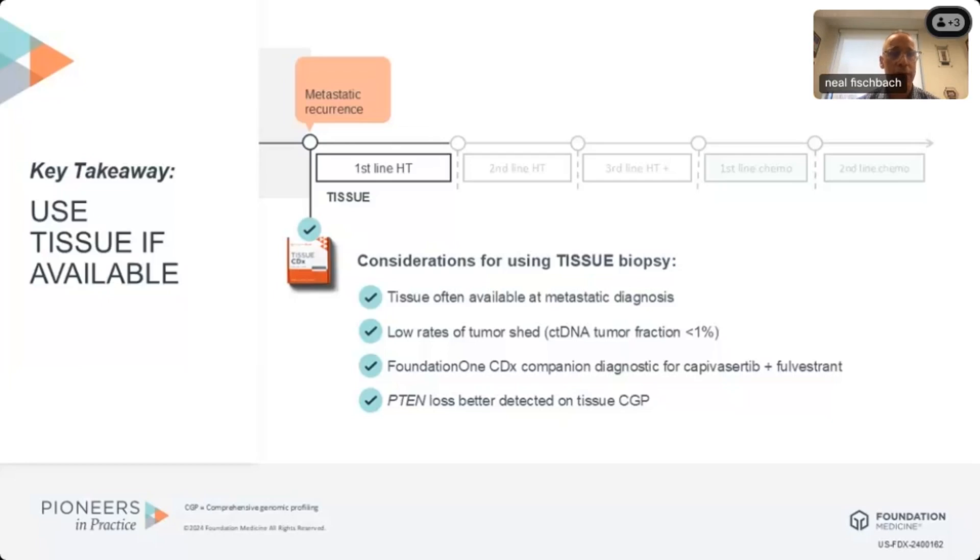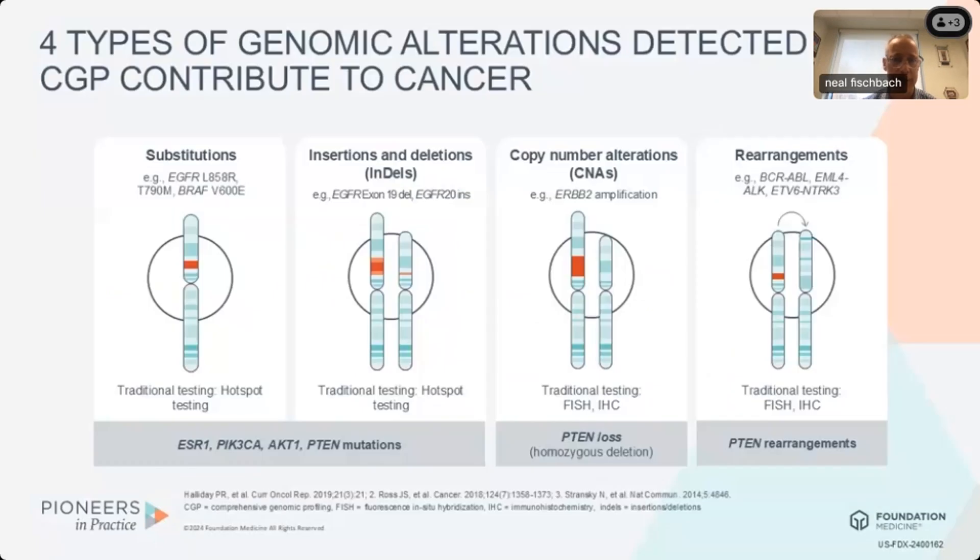Foundation One CDx is the companion diagnostic test for capivacertib and fulvestrant for patients with recurrent or metastatic hormone receptor positive HER2 negative breast cancer that have AKT pathway abnormalities. Importantly, in the CAPItello trial, you were eligible if you had recurred within 12 months of finishing adjuvant therapy, whether or not you had received a CDK4/6 inhibitor. Also importantly, PTEN loss is much better detected with tissue-based comprehensive genomic profiling than circulating tumor DNA.